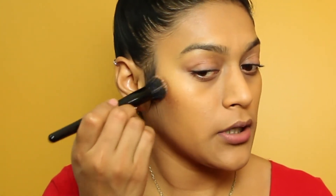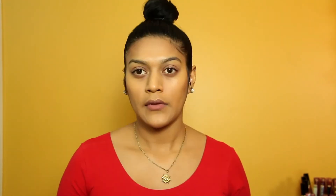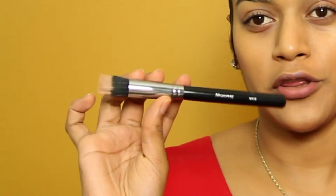I like to go in with an elf stippling brush — the small one — and just dab and stipple it on. Then I go in with the Morphe M436, which is also a stippling brush but a lot softer, and blend out the color. Now I'm going in with the deeper shade of the dark contour to chisel out my face using the same Morphe M436.